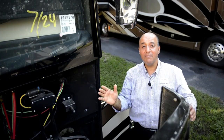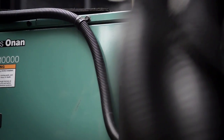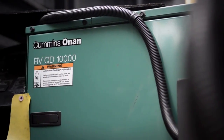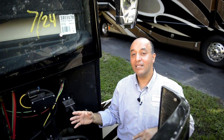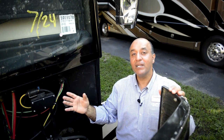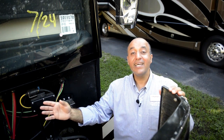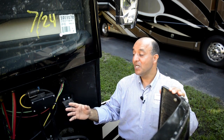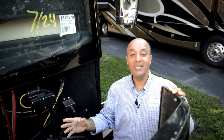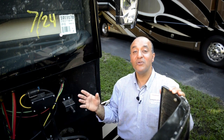The entire front cap opens up, giving you convenient access to the generator. The generator is an ONAN 10,000 watt. A very unique feature of American Coach is the air conditioning for the dash — it's a 34,000 BTU SGM air conditioning, giving you all the creature comforts while you're on the road.